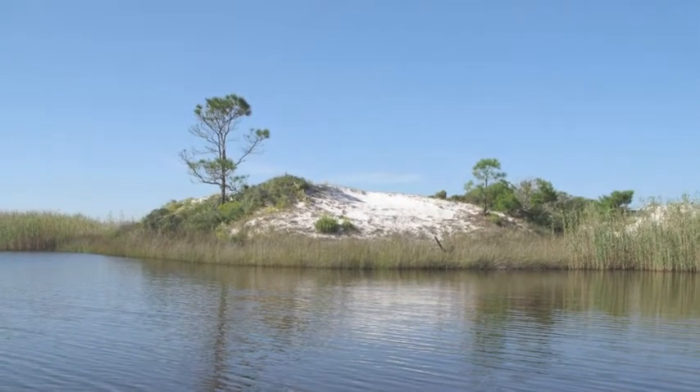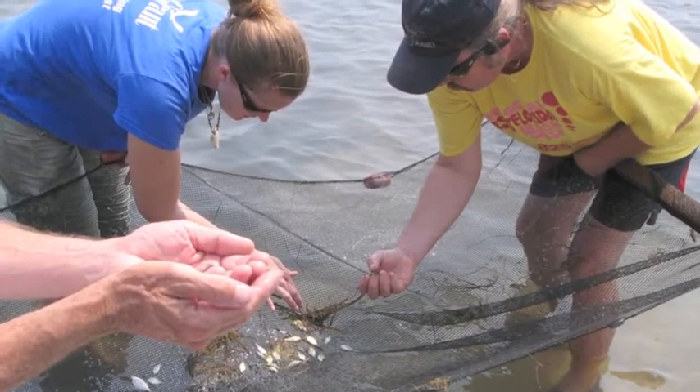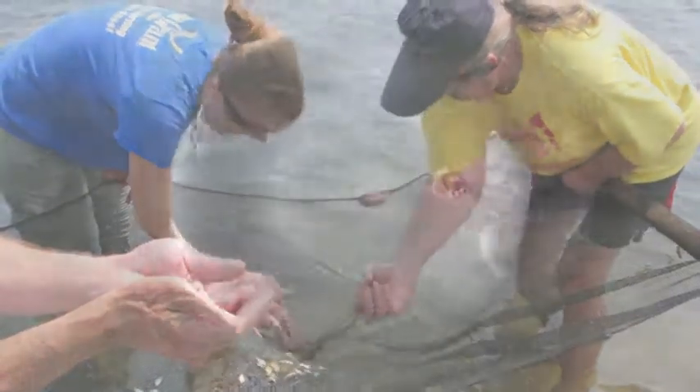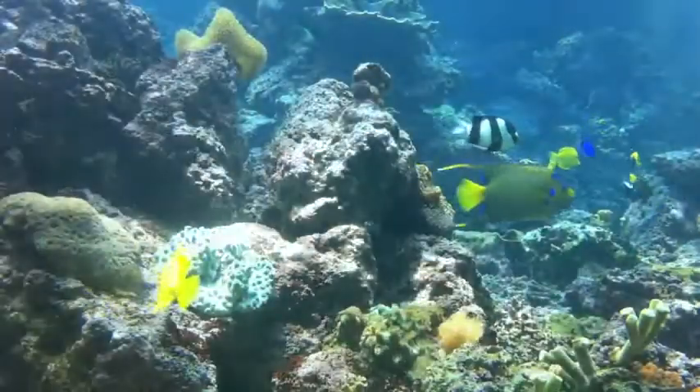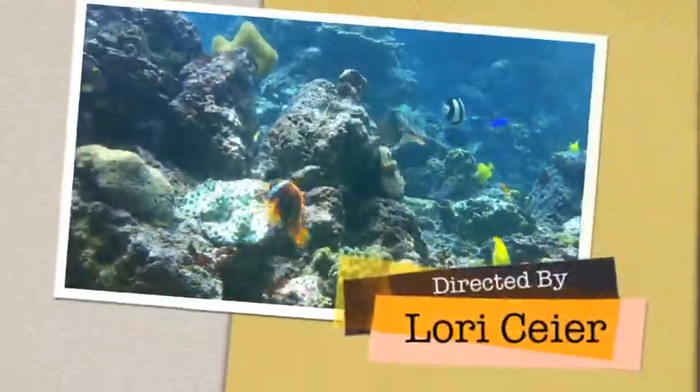The Coastal Systems module focuses on coastal uplands, estuaries, and nearshore marine environments. So dive in and become a Master Naturalist. For more information, go to www.masternaturalist.org.